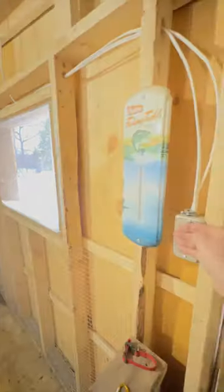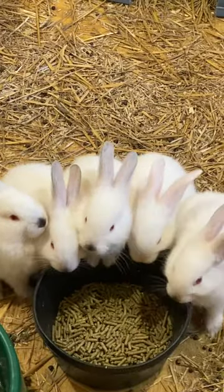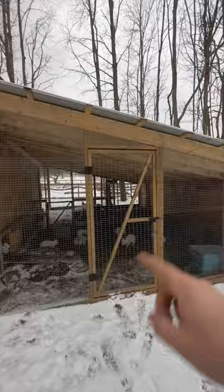We have it wired for power in here so we have some lights and wired here for the heated water bowl. This section here is the rabbit hutch. The rabbits have lots of space to run around in here.